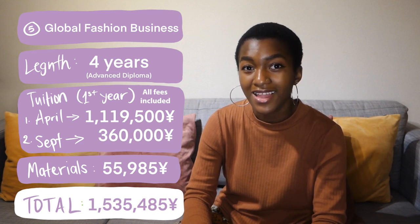Next up is the Global Fashion Business Advanced Diploma. It is a four-year program — the tuition and materials fees are shown on screen. You'll notice that the materials fee is a lot less than, say, the garment creation course, and that's because this course doesn't require as many materials as the garment creation course does.